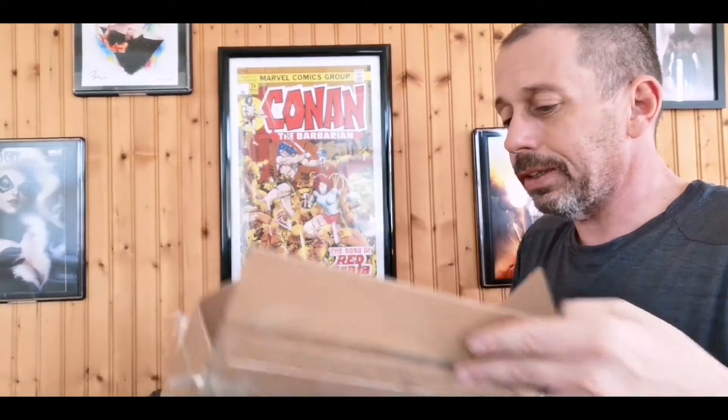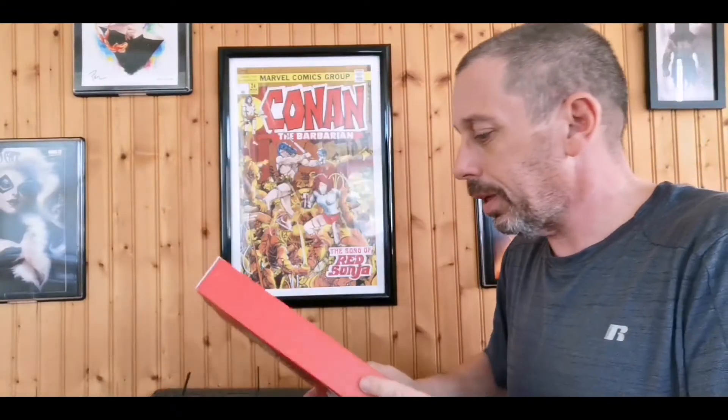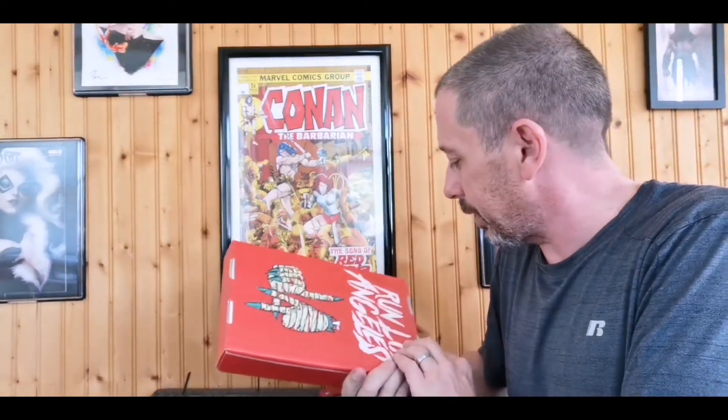First box is okay, not too bad. Let's see how the second one is, see how we're doing. We're on Los Angeles. I got four boxes — I wonder if they'll all be run Los Angeles or if I'll have it mixed up a little. I see sometimes people get a couple different boxes.